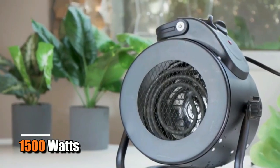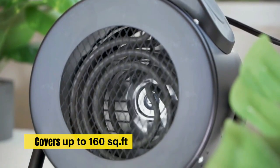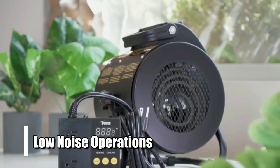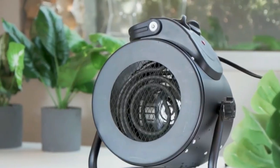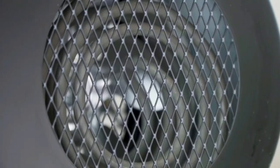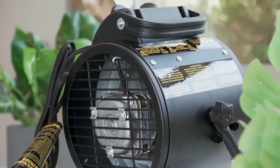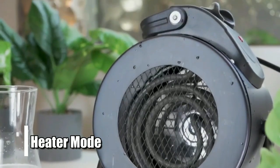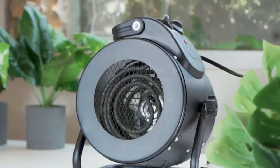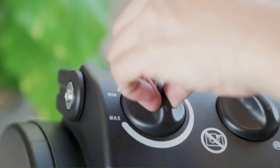At number four is the iPower Electric Heater Fan. With 1500 watts of heating power, this heater can cover up to 160 square feet and has multiple heating modes, adjustable angles, and low noise operation. It is designed with both heating and cooling functions for maximum convenience. On those colder days, you can use the heater mode to quickly warm up any space, and when things start to heat up outside, you can take advantage of its cooling function to keep your environment comfortable.